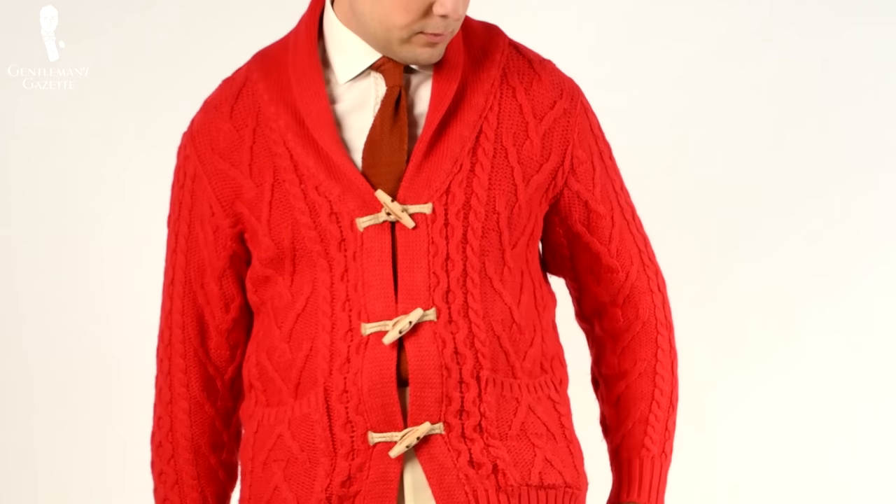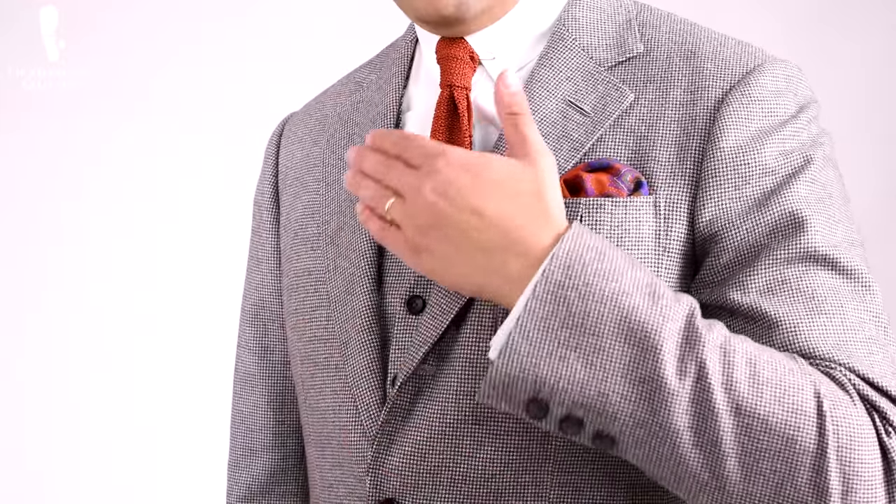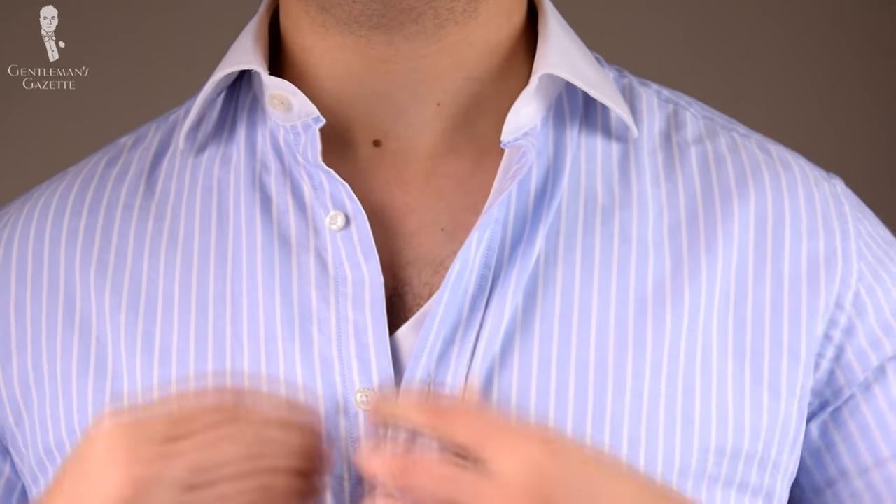We talk about layering with knitwear, vests, scarves, ties, overcoats, jackets, and so forth. Whether you've noticed it or not, you've probably layered a lot of garments. Every time you put on a sweater, a shirt, a t-shirt, and something on top, you're actively layering.